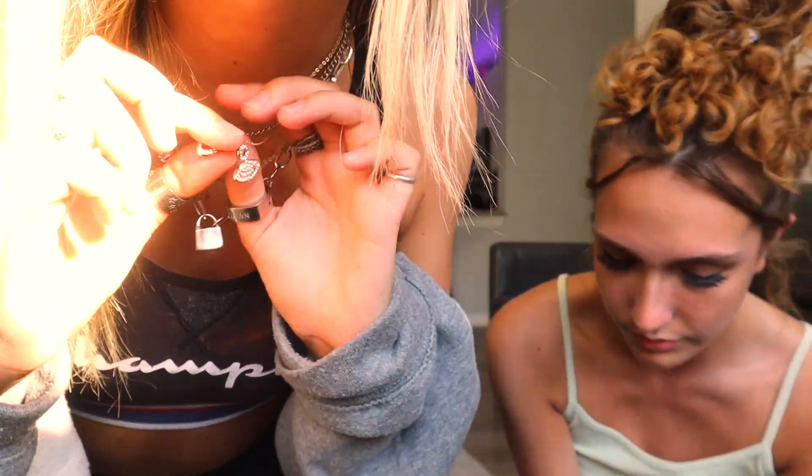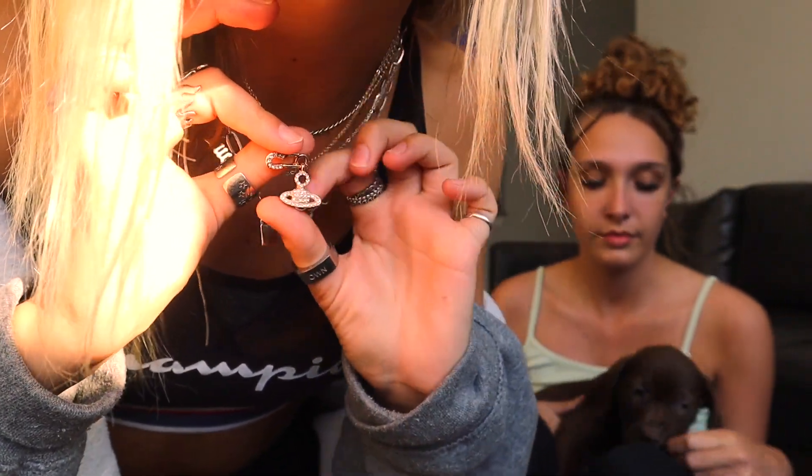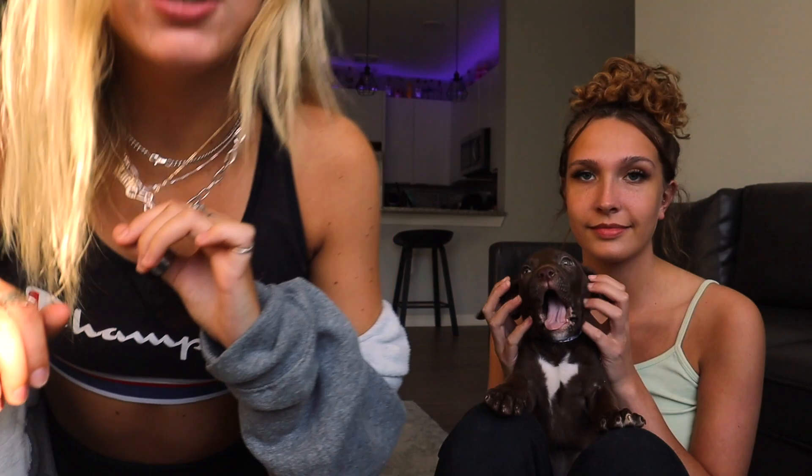We're gonna do our jewelry now. All I got was this ring — it's like a little flame — and then I got this necklace. I'm literally wearing mine. Honestly it's my favorite necklace, I haven't taken it off. It's like a little UFO and a paper clip, and it's gold and silver so it matches with everything. That's all I got.